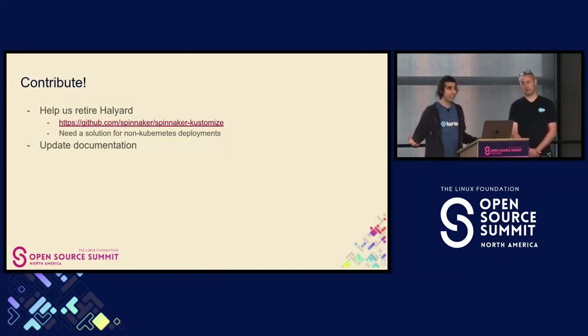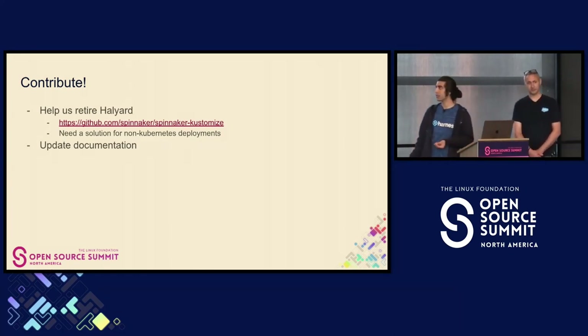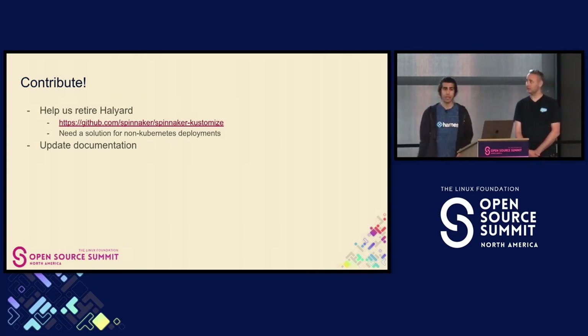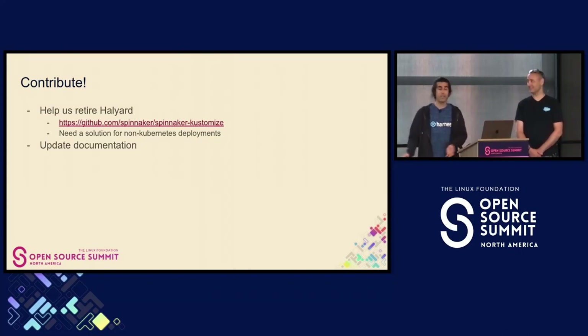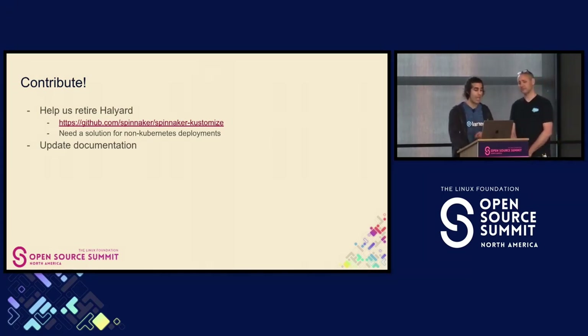We've updated this. Halyard's a pain to work with, so we now have Spinnaker Kustomize — that's our new way to deploy Spinnaker to Kubernetes. However, we don't have a good method of deployment for non-Kubernetes deployments, so that's something we need help with. Halyard is still around and still getting updated, but we'd like to retire it. We also would love help with updating documentation, and with that, I'll pass it on to David to talk about the Artifact Store.